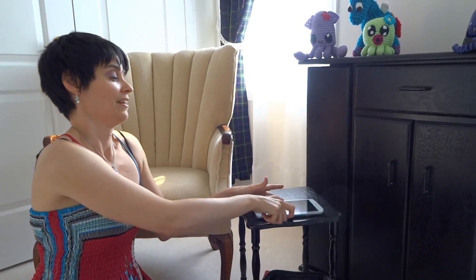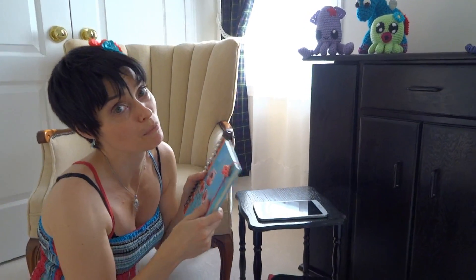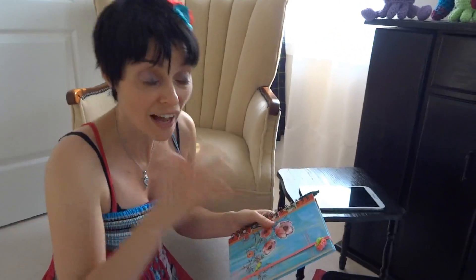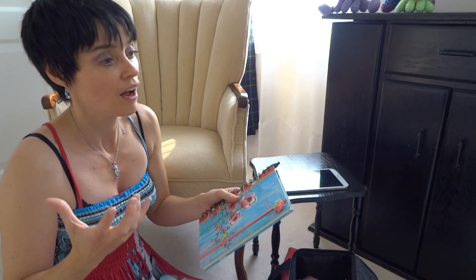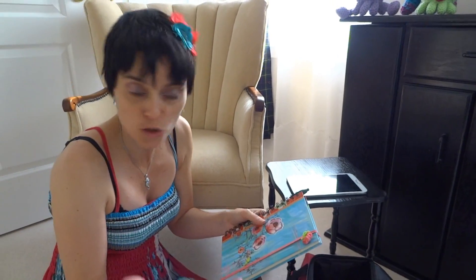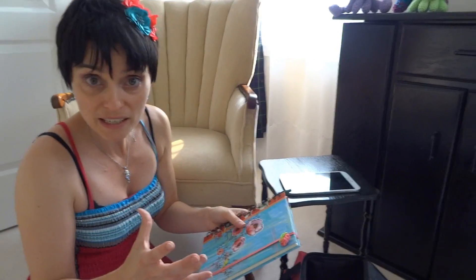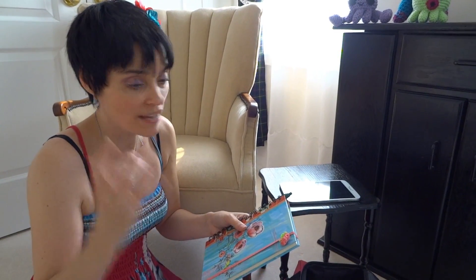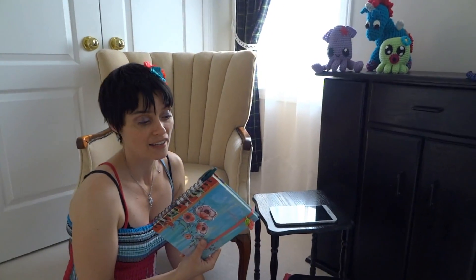Having said that, I never go anywhere without my book and pen either. This is my current book of patterns. If I get an idea and I just have to write down a note, or I think of a project I'd like to try down the road, it goes in here. If I'm busy working on something brand new and I make the pattern up as I go, it goes in here too. This is my craft journal, for lack of a better word.